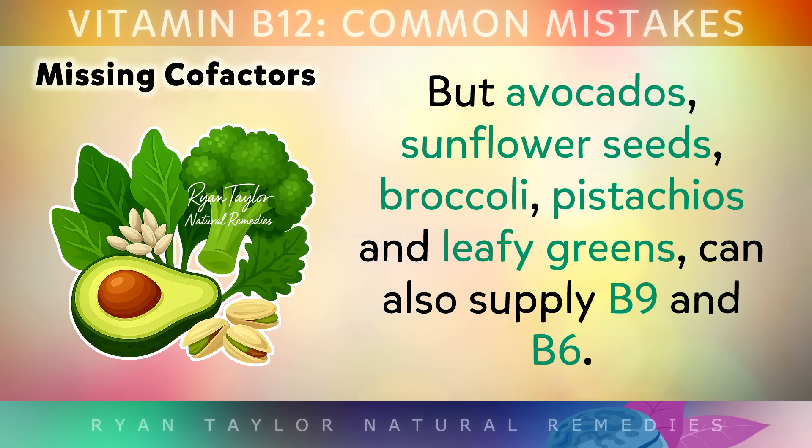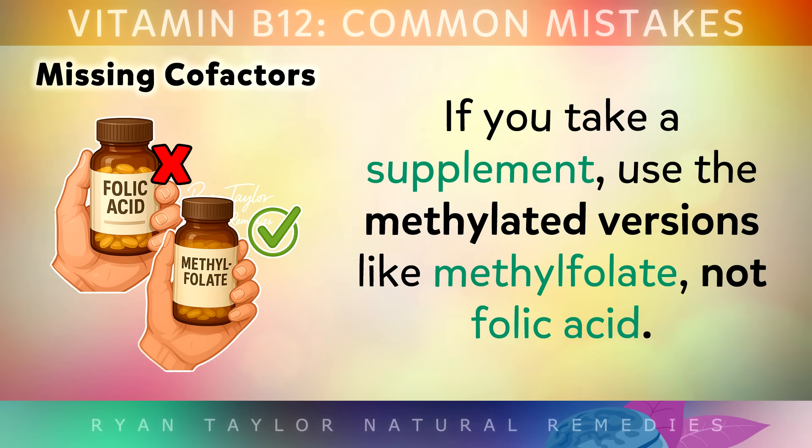Avocados, sunflower seeds, broccoli, pistachios and leafy greens can also supply lots of folate and B6. If you decide to take a supplement, use the methylated versions like methylfolate — not folic acid.